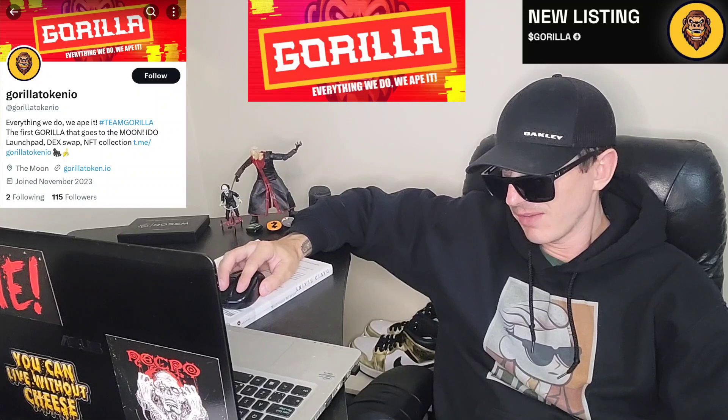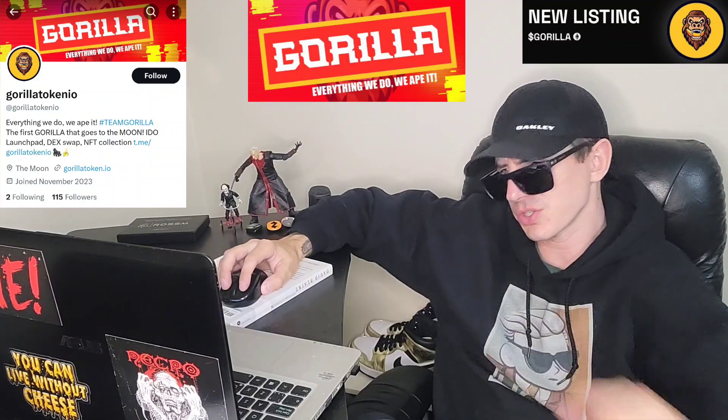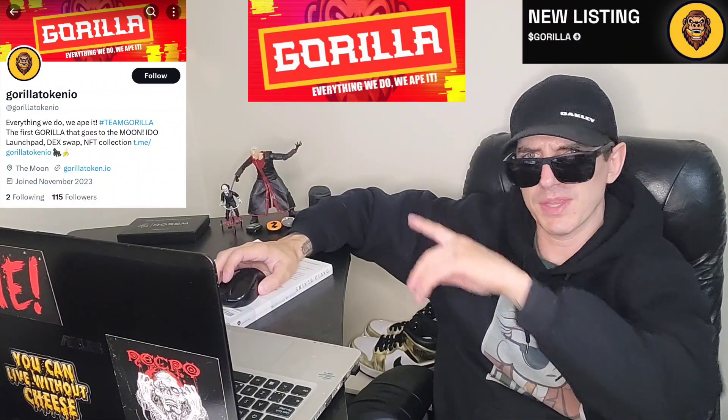You can find their Telegram at GorillaToken.io. They have Medium articles linked on their webpage, a document section, and a white paper linked on their webpage. You can also buy this token off Uniswap and check out their DexTools chart. They have a Reddit, they have NFTs, and all sorts of information. Their Twitter is at GorillaToken.io, which has a link to their webpage and their Telegram. They also have their BitMart listing announcement on their Twitter, so I would follow that for all of the updates.